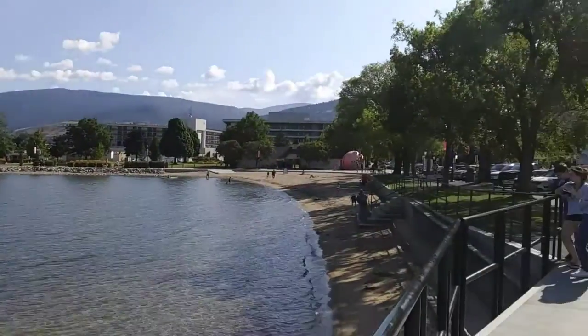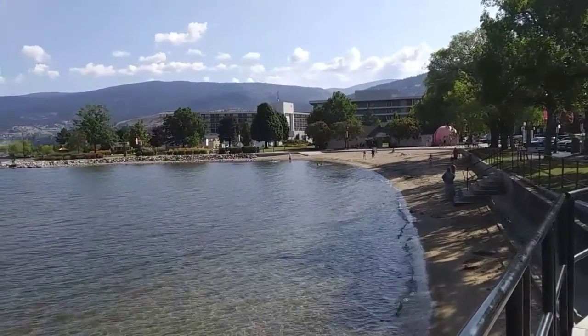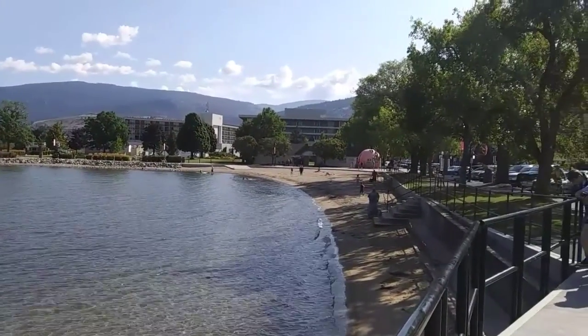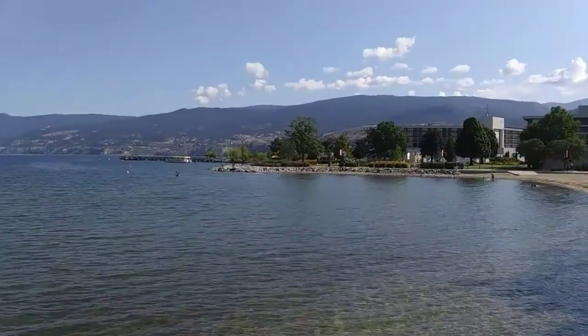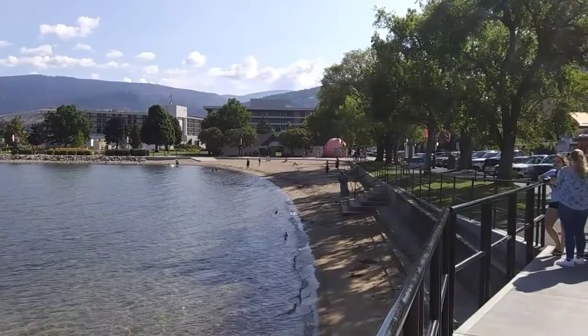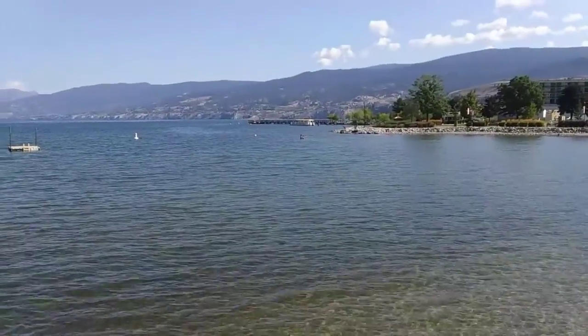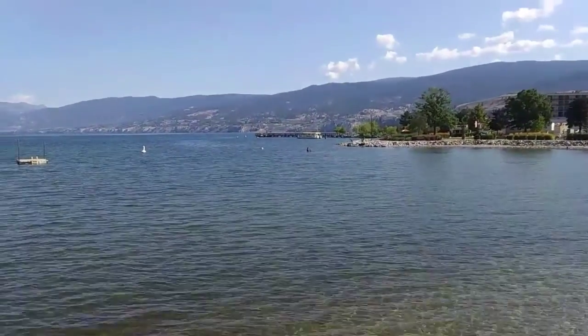This is the beach on the north end of Penticton. It's everything from girls in bikinis to people out in the water learning to swim.